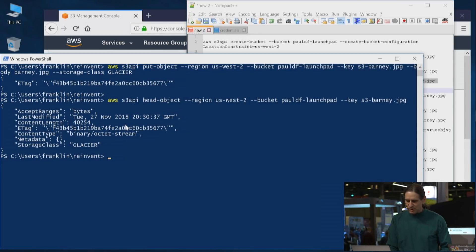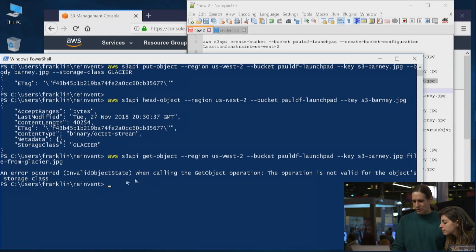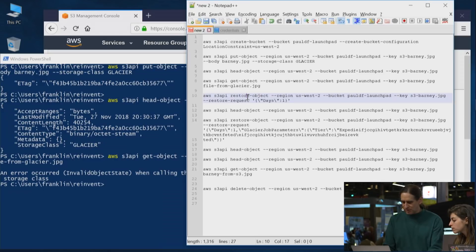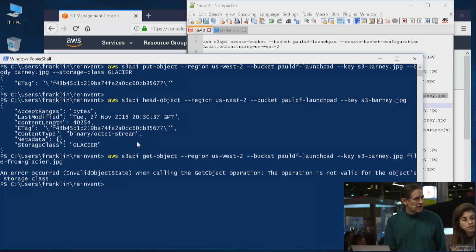One of the consequences of Glacier is you actually can't get the object immediately — that's the retrieval tiers Kevin talked about. It says you can't get it right now; the storage class doesn't allow immediate access. So we're going to kick off a restore. Because the data is sitting in cold storage, you just have to initiate a restore first and then you can get the data back.